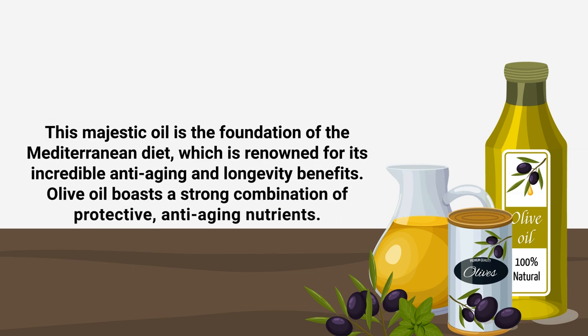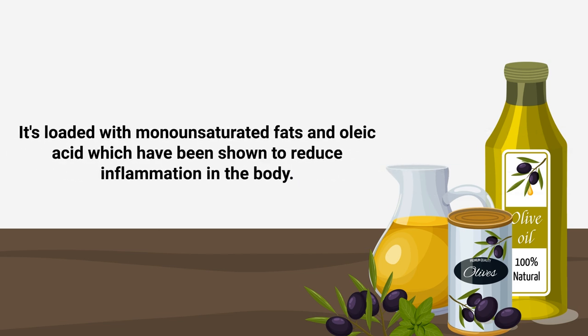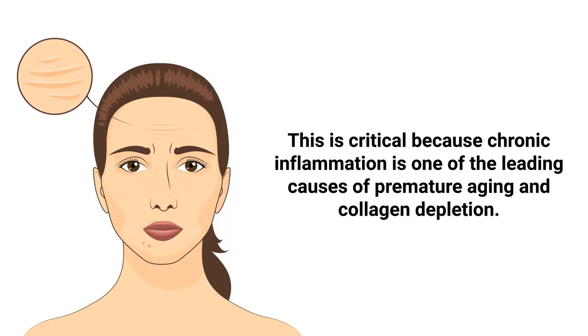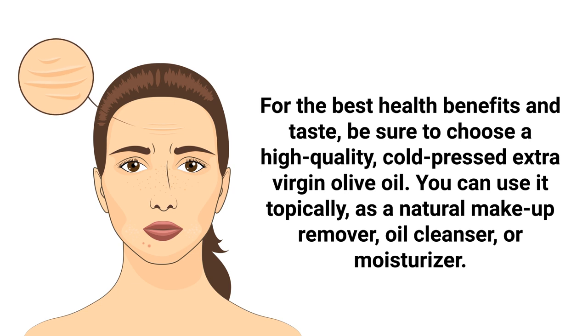Olive oil is another anti-aging superfood we need to discuss. This majestic oil is the foundation of the Mediterranean diet, which is renowned for its incredible anti-aging and longevity benefits. Olive oil boasts a strong combination of protective anti-aging nutrients — specifically, it's loaded with monounsaturated fats and oleic acid, which have been shown to reduce inflammation in the body. This is critical because chronic inflammation is one of the leading causes of premature aging and collagen depletion. For the best health benefits, be sure to choose a high-quality cold-pressed extra virgin olive oil.